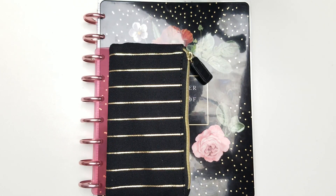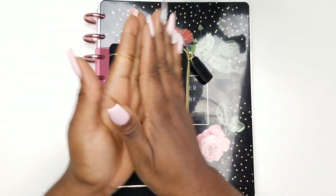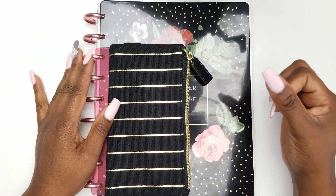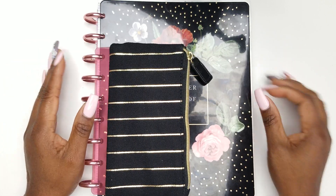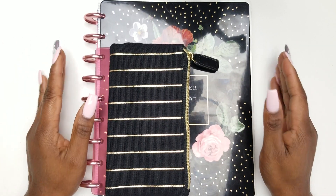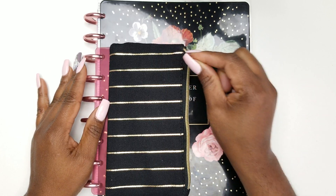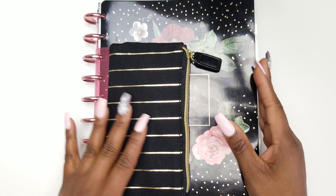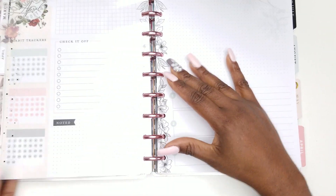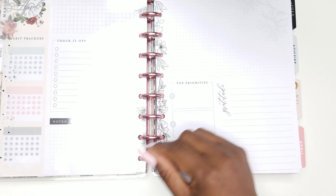Welcome back! Do I have a video for y'all today. This video is a challenge video, and I — the paper and pen girl — am challenging you ladies, planner babes, planner dudes in the planner community to a hashtag stickering planner challenge. What exactly does that mean? I'm gonna share it with you right now.